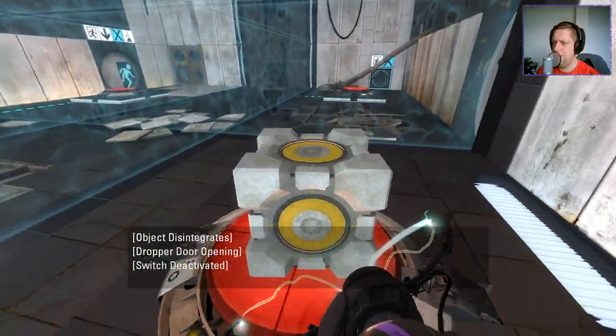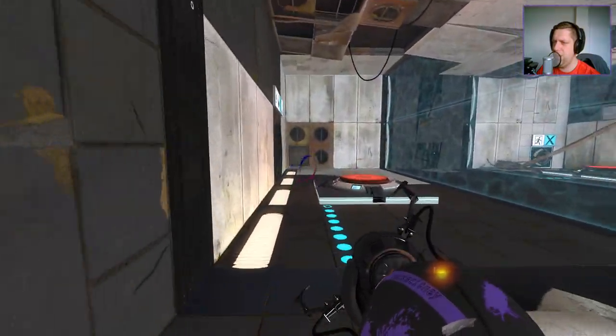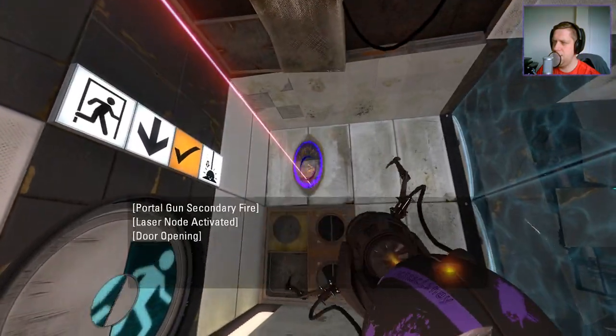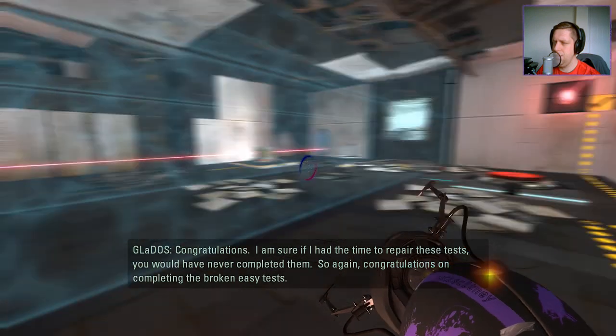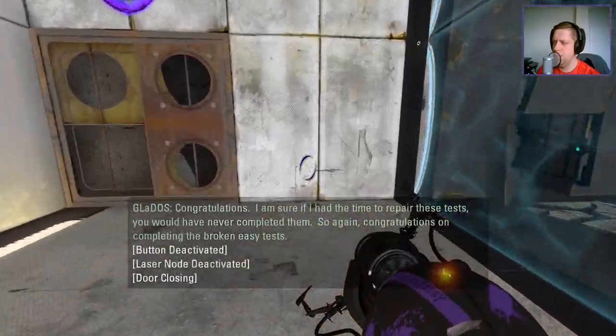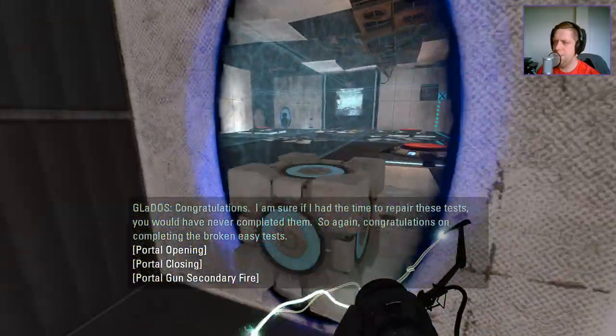Alright, so then we're gonna do this. And now we should be able to do— Congratulations. I am sure if I had the time to repair these tests, you would have never completed them. So again, congratulations on completing the broken, easy tests.